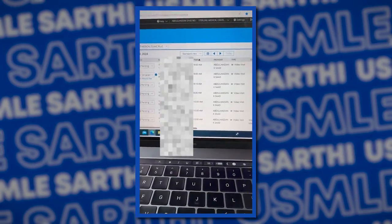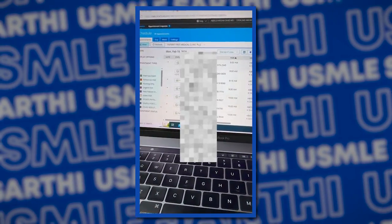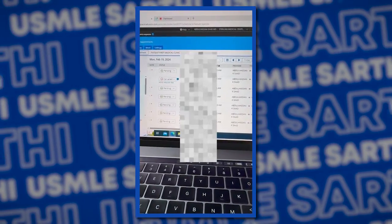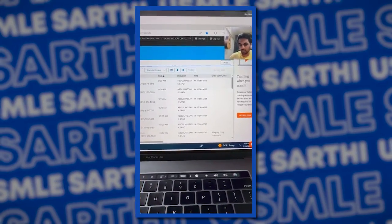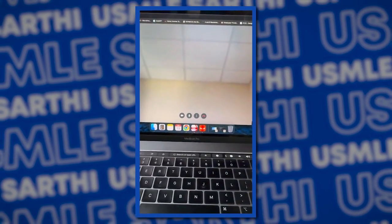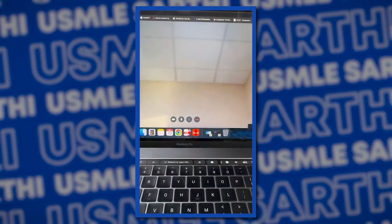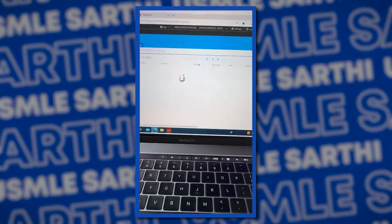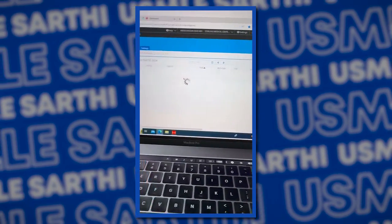This is the EMR website. Here we can see the patients, select a patient, and go ahead with the history. We can also see ourselves on screen. Here is where we'll see the patient — the patient will be sitting in front of us and we'll be taking history. He can also see me. We can also make the notes over here. And that's how it goes.